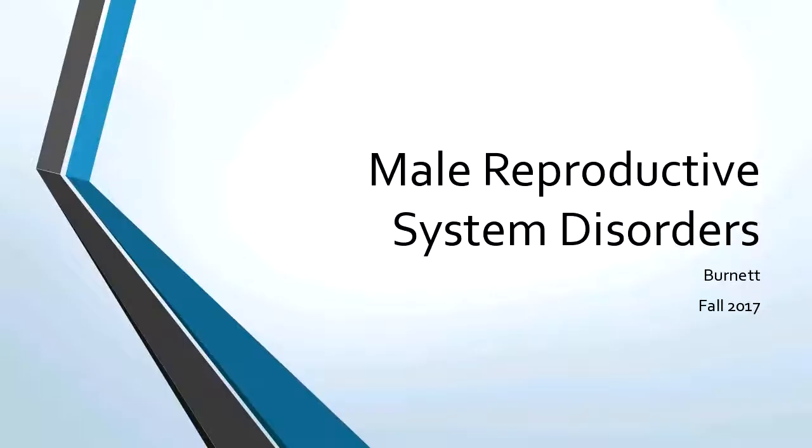This is the male reproductive system disorders that I could not find when we were doing the study group. I found it. That's why we're starting on slide 11 because the first 10 slides was the short renal review that we did in study group. So I'm going on to the next slide, which is the male reproductive system.